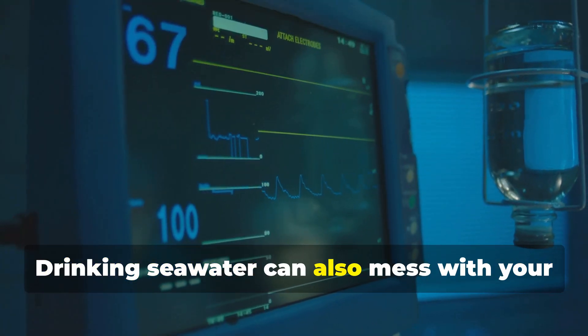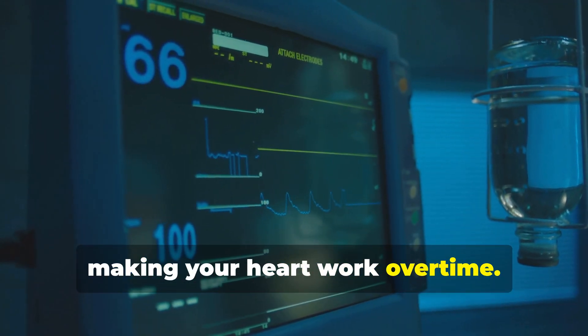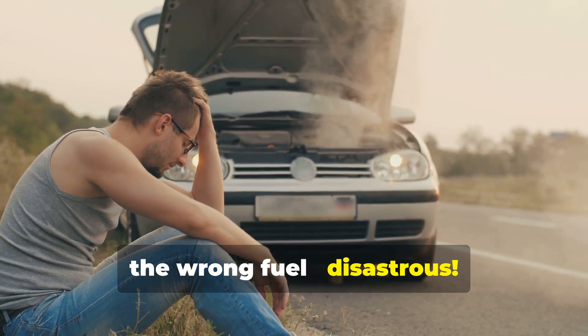Drinking seawater can also mess with your blood pressure, making your heart work overtime. It's like forcing a car engine to run on the wrong fuel — disastrous.